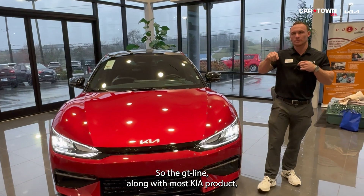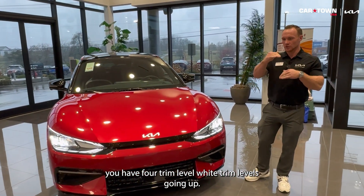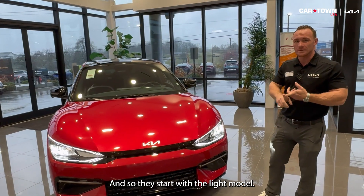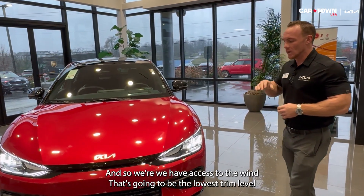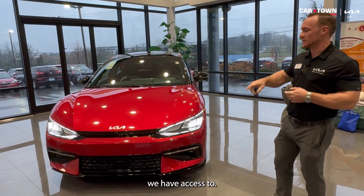The GT Line — along with most Kia products — has four trim levels. This one is almost at the top, just one below it. They start with the Light model, which is only available in California as a long-range model. So we have access to the Wind, which is the lowest trim level we have access to, and then one up from that is the GT Line.